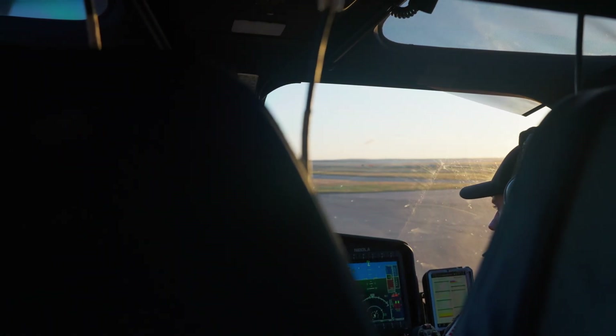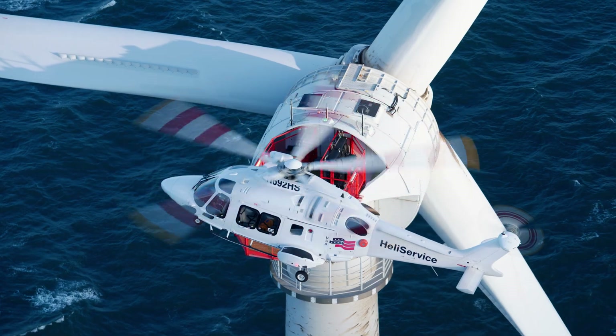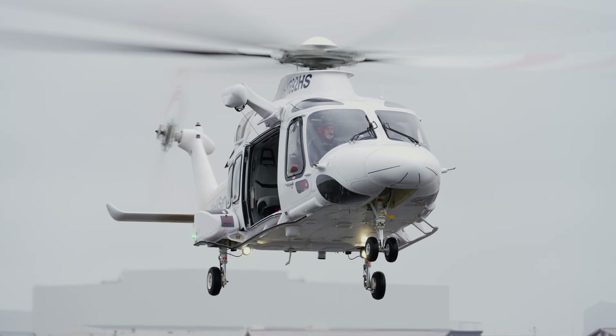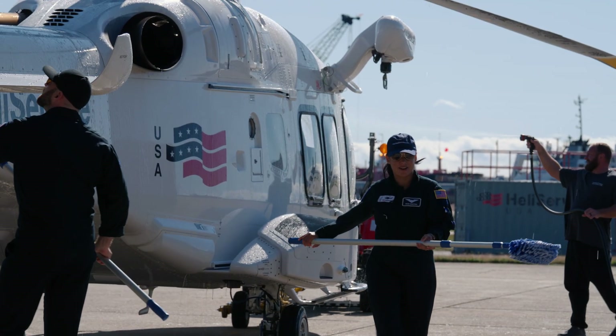With our partnership, we're able to use their branding — a proven and trusted product that customers are used to. We have full access to all the policies and procedures they've developed over years of offshore wind operations that just don't exist anywhere here in the United States. We're able to leverage those, but we're also very proud to be a U.S.-owned business.